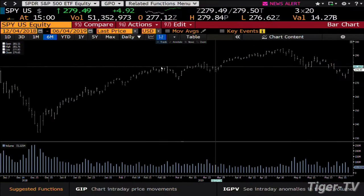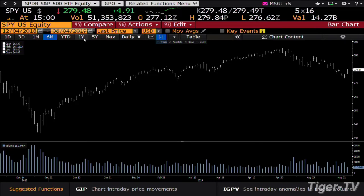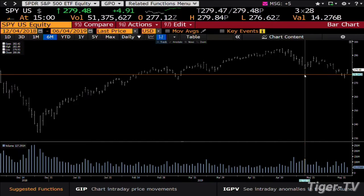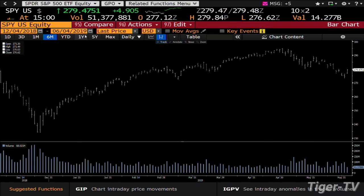Looking at the S&P, you are building a B to receive an ABC structure on the way down. If you want to see how volume is dying on the vine, you have it in spades. You're at 51 million shares right now in the SPY. The SPY is going to be going into 104 million shares as well as 127.